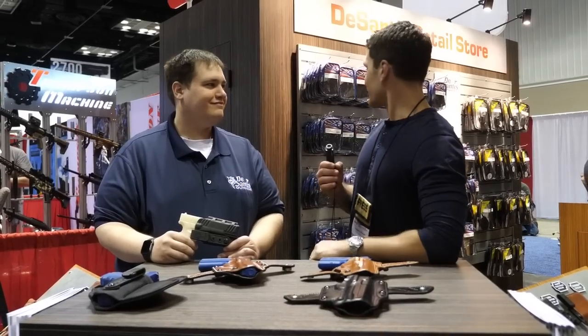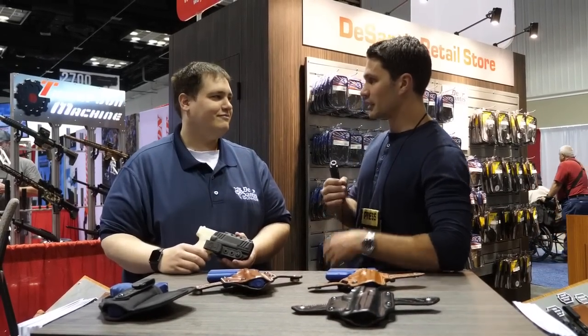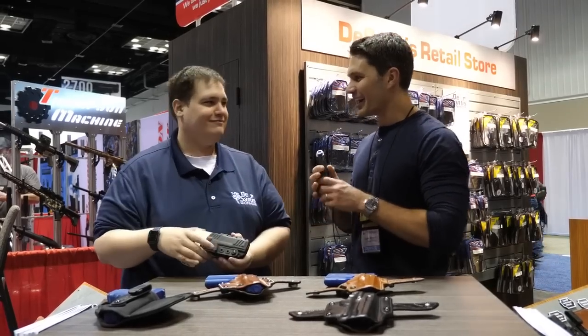Every time I come over here you guys have so much stuff it's easy to get lost. Thank you for being my guide here at the NRA show, Chad. Guys, we will be bringing you more from the show floor.